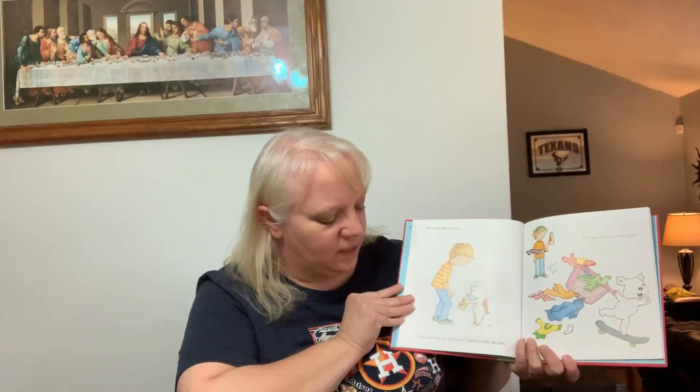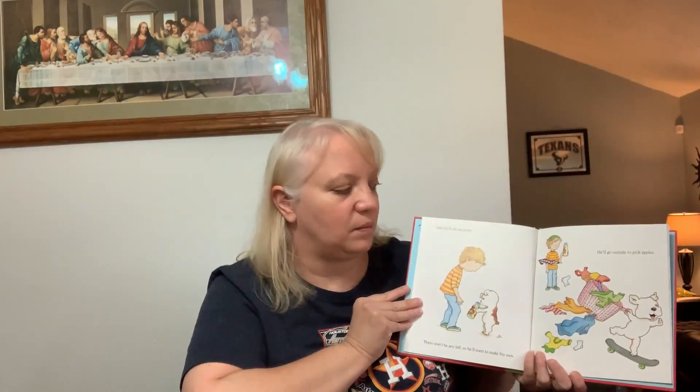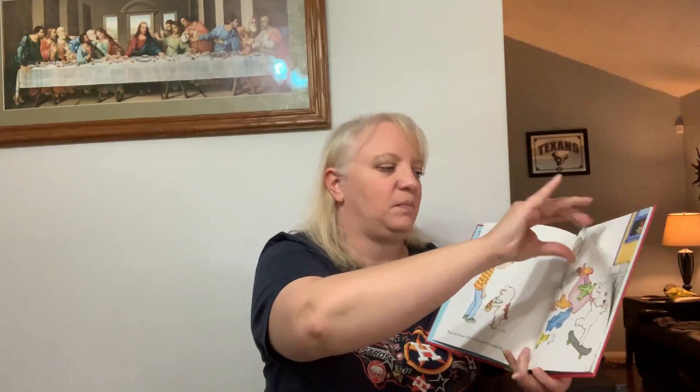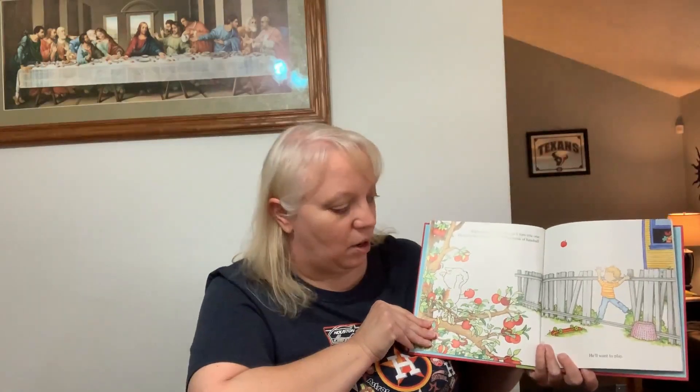There won't be any left, so he'll want to make his own. He'll go outside to pick some apples, and when he's up in the tree he'll toss you an apple. Throwing an apple will make him think of baseball. He'll want to play.